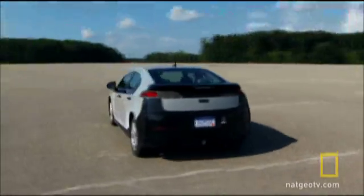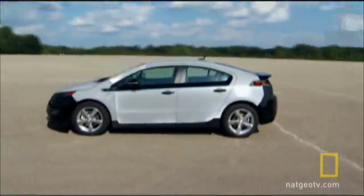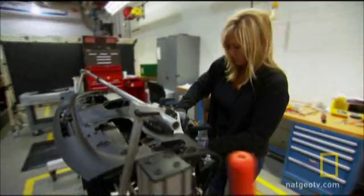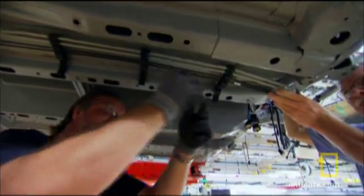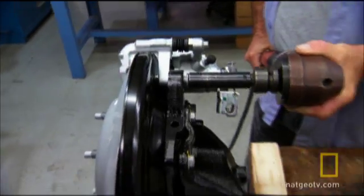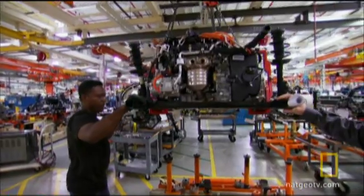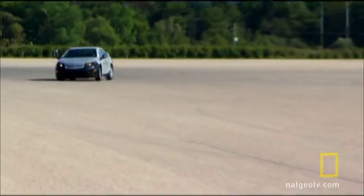Before the Volt goes into mass production at GM's Hamtramck assembly plant in Detroit, pre-production models are handmade at GM's pre-production operations facility in Warren. This process ensures that what's designed on paper operates efficiently on the road.